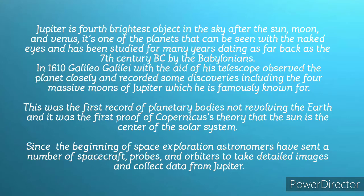It has been studied for so many years, dating as far back as the 7th century BC, by the Babylonians.